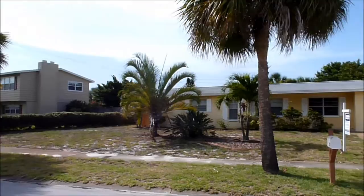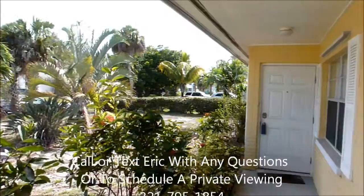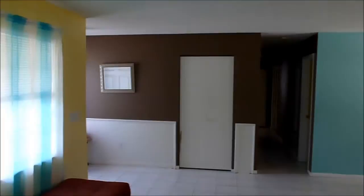Hi, I'm Eric Larkin with Coldwell Banker Residential and we are here touring 262 Marion Street located in Indian Harbor Beach, Florida. The home was built in 1972, is concrete block construction, and is on a .19 acre lot.